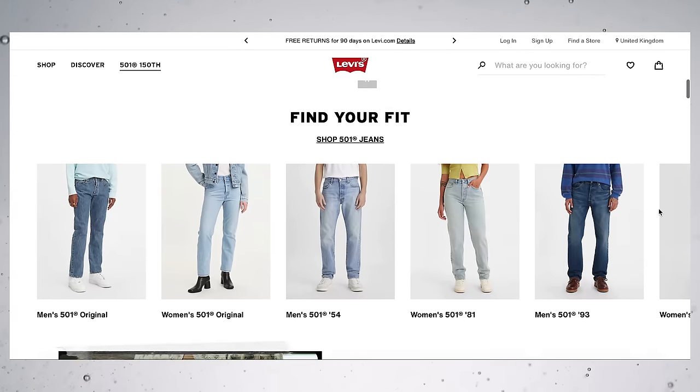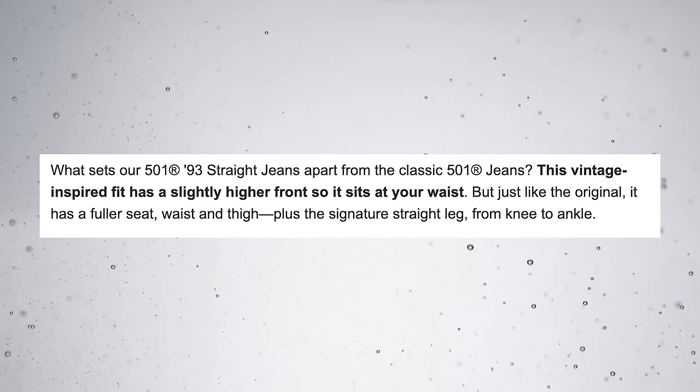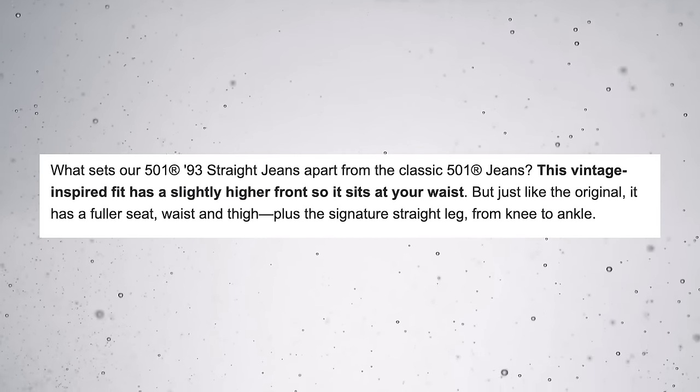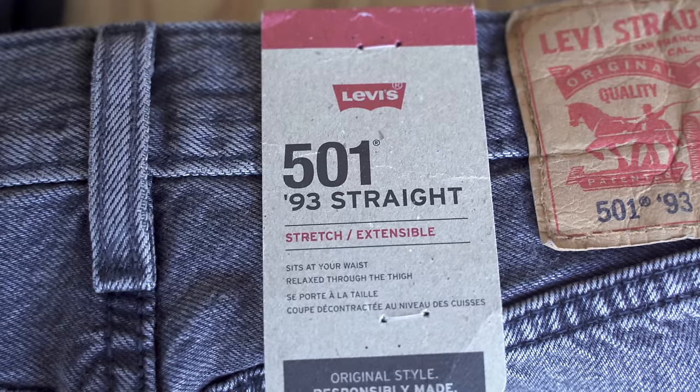I'd almost given up on the 501 until I stumbled across the 93 version online. The description of the 93 said that it had a higher rise — which isn't the case, but we'll get into that in a minute — and more room in the thighs. The extra thigh room sounded great, so I decided to pick myself up a pair. So let's have a look on body at the differences between the regular 501s and the 93 version.